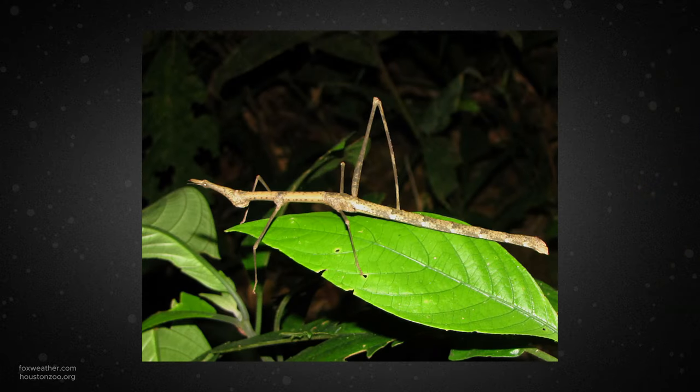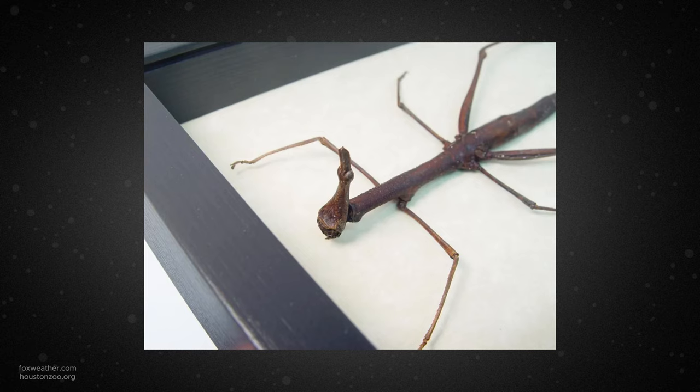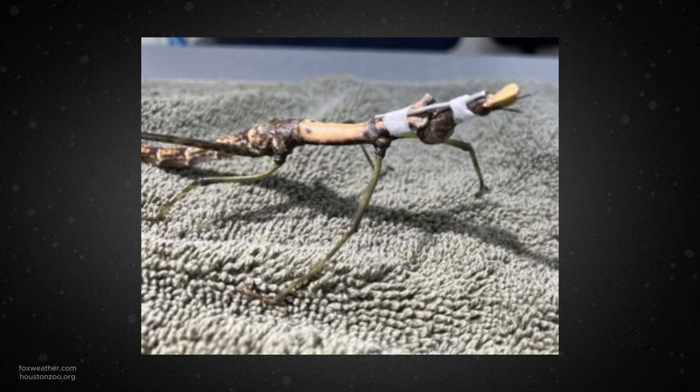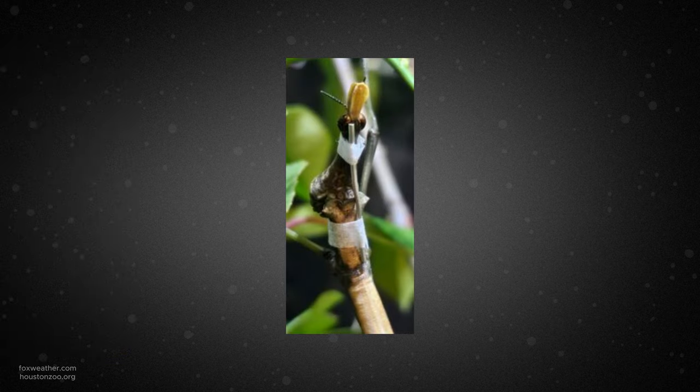This is a stick-like grasshopper known as a Peruvian jumping stick. It had recently shed its exoskeleton, but one of the zookeepers noticed a problem with the area resembling its neck. A crease formed around her neck area, caused her head to flop around, and she was unable to climb onto branches. The vets at the zoo quickly devised a plan and built a makeshift neck brace for the tiny patient using q-tips and tape.